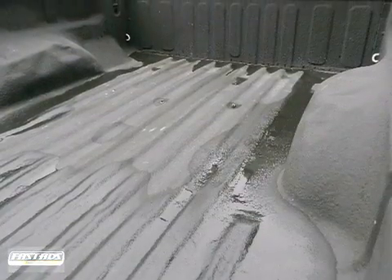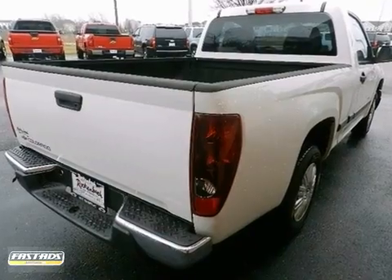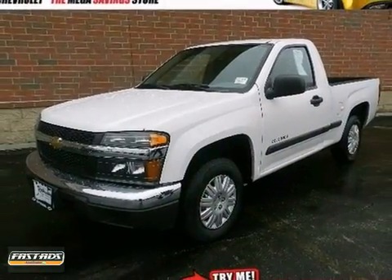The confident handling of a well-engineered road machine combines with the toughness of a Chevy pickup to make this vehicle an outstanding choice. See it for yourself today.